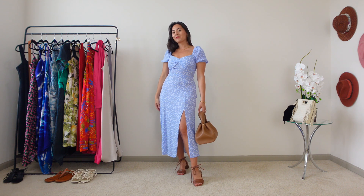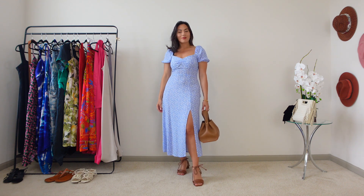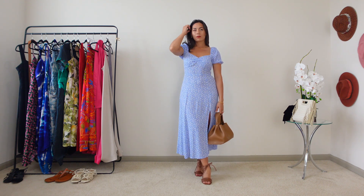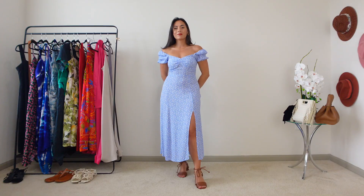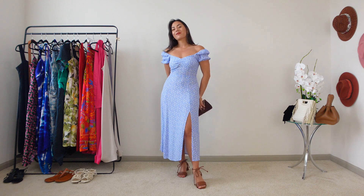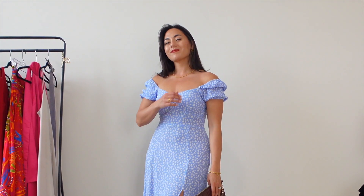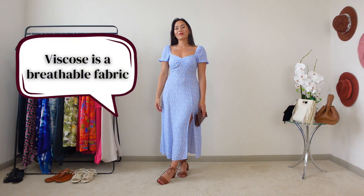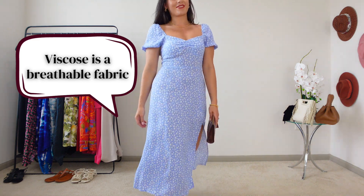This next outfit is based on a light blue puff sleeve sweetheart neckline midi dress that is the heroine outfit of my dreams. Somewhere along the line I got lost in a delusion that I was the lead character in a romance novel, and this dress plays up that delusion. I love how sweet and romantic it is, and yet it's still appropriate for daytime. It's a viscose fabric, which is very breathable to keep you cool throughout the warm months.